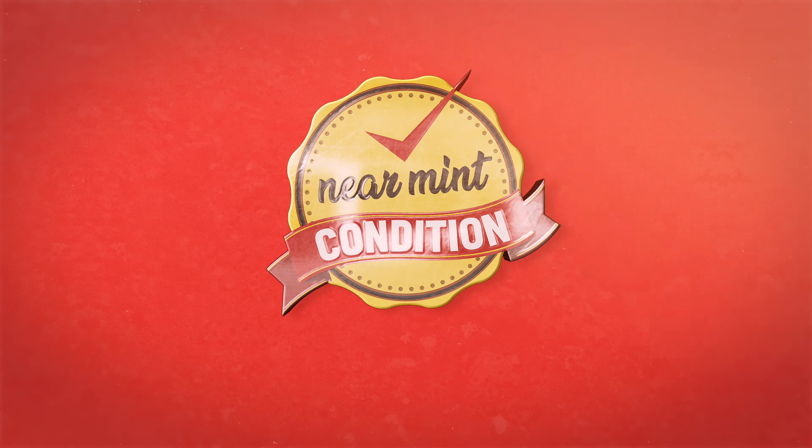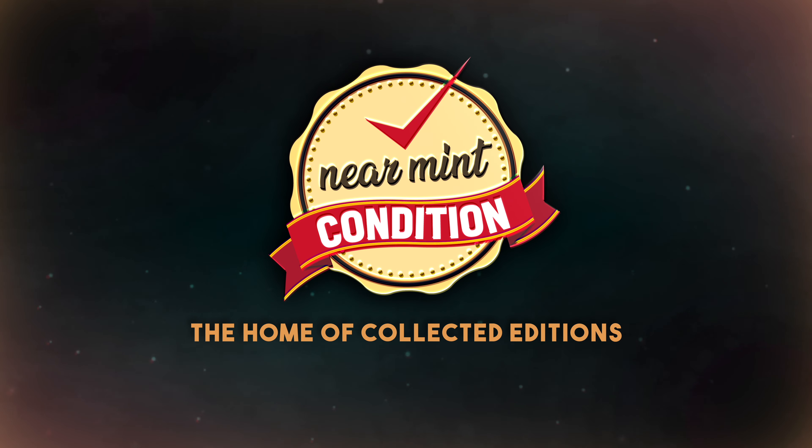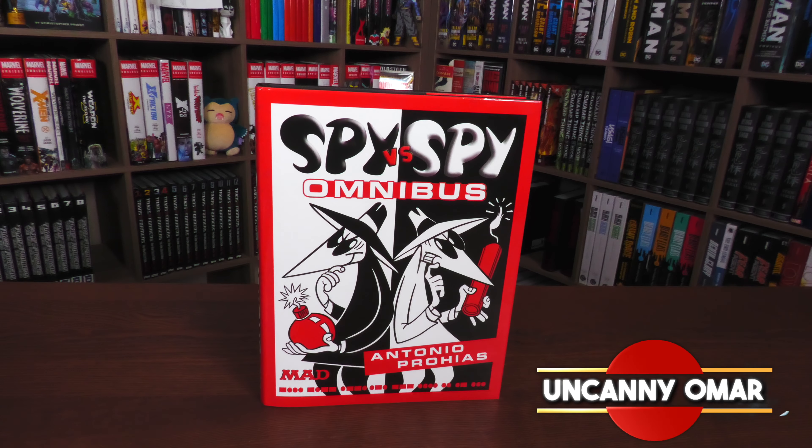From Near Mint Condition, the home of Collected Editions. Oh, that cover is so awesome. Absolute Format is the best way to own this store. Time to empty those wallets and fill those shelves. How's it going, all you minties? This is the Uncanny Omar from Near Mint Condition.